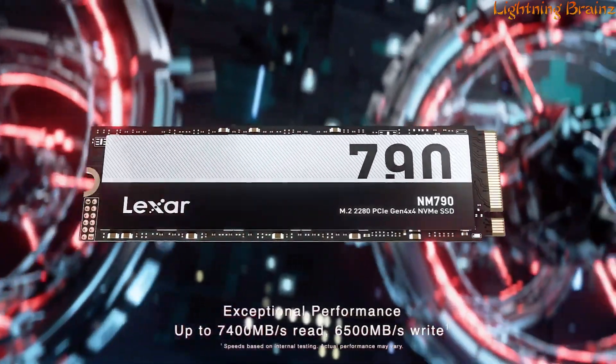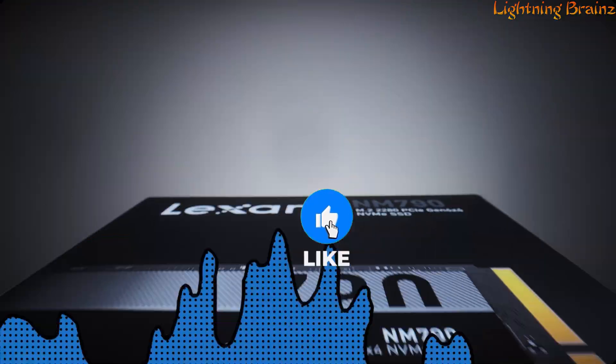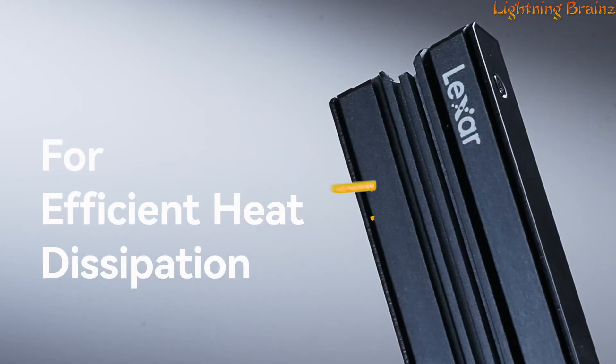with sequential read speeds of up to 7,400 MB per second and sequential write speeds of up to 6,500 MB per second. This M.2 2280 SSD ensures incredible speeds for swift data handling.